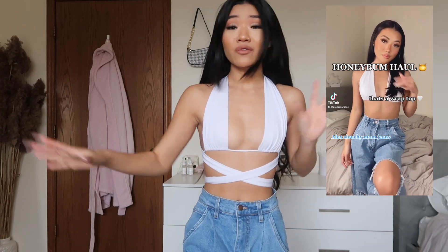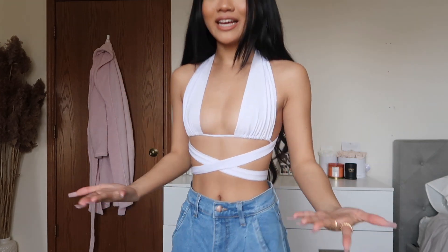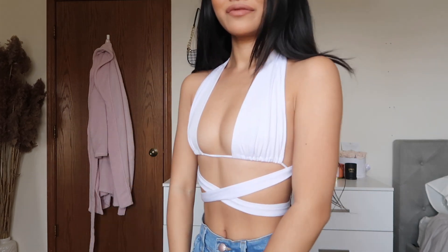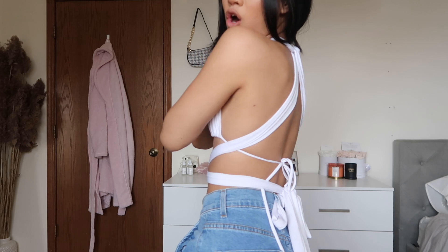So here is the first item. This whole entire outfit is actually from Honey Bum, but I'm first going to talk about this top. When I originally wore this top, I actually put it on wrong — I'll put it on the screen to show you how I put it on, which is so wrong but it was so cute. Then I saw on their website and I couldn't find this top because it was being worn like this. So yeah, I finally figured out how to wear it. So freaking cute.